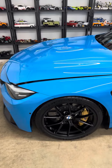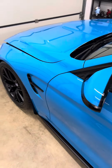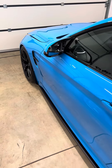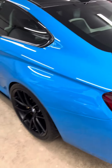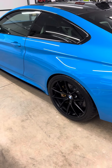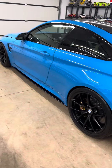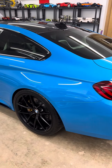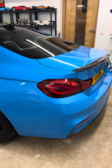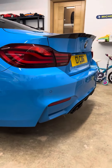I thought about doing an exhaust, but it's an OPF car, so it's not as easy as just sticking an M Performance exhaust on it. There's talk of limp modes and check engine lights, and I just can't be bothered with that hassle, so I'd rather keep it as it is and enjoy it.